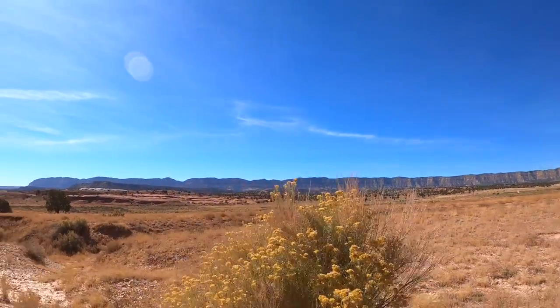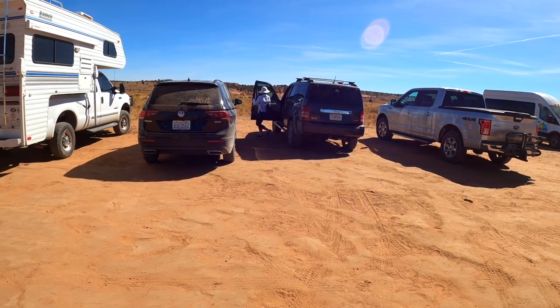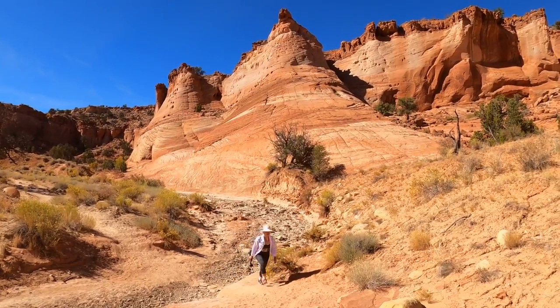The next day we went back into town to fill up on gas and water. After filling up, we returned to hole-in-the-rock Road and drove for miles until we found ourselves at the trailhead for Zebra Slot Canyon.